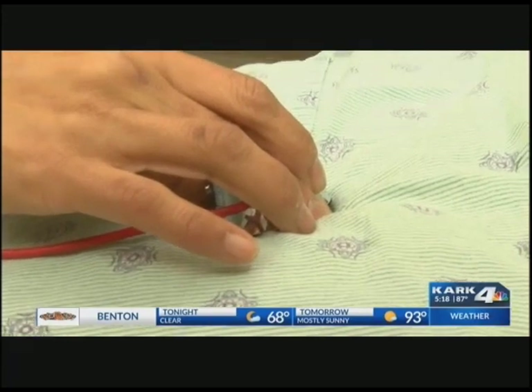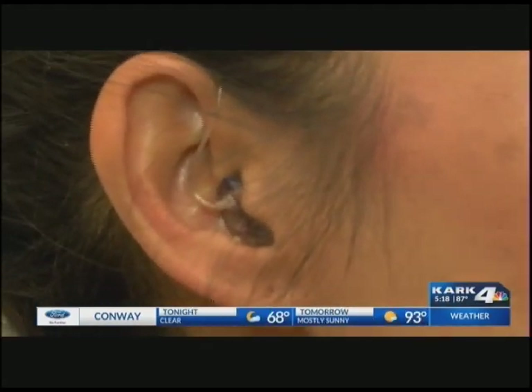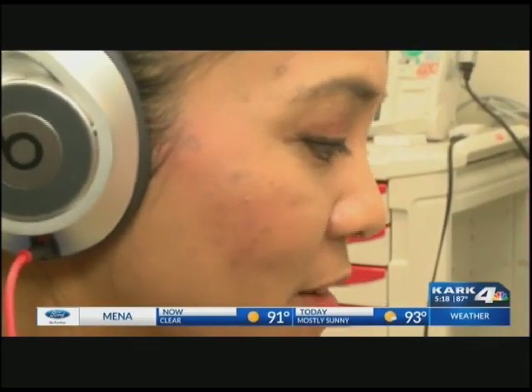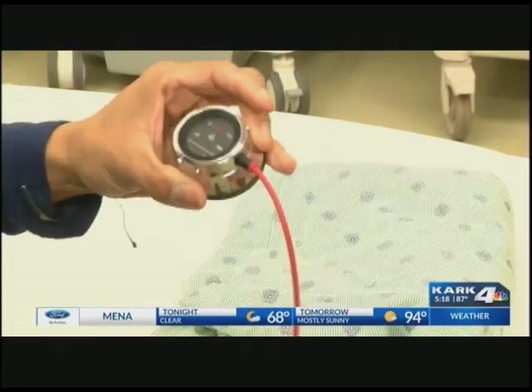I almost wanted to hide my deficit because I didn't want people to think, well, she can't do this or she can't hear that. When Clarissa was a child, doctors diagnosed her with Alport syndrome, which led to onset hearing loss. After that happened, she still listened to her heart and found her calling to become a nurse.